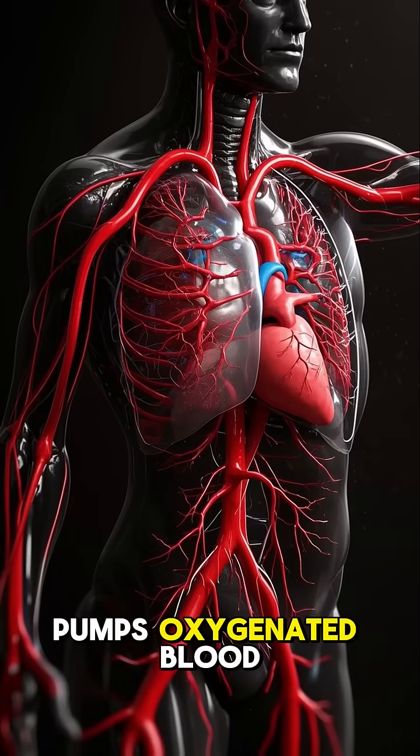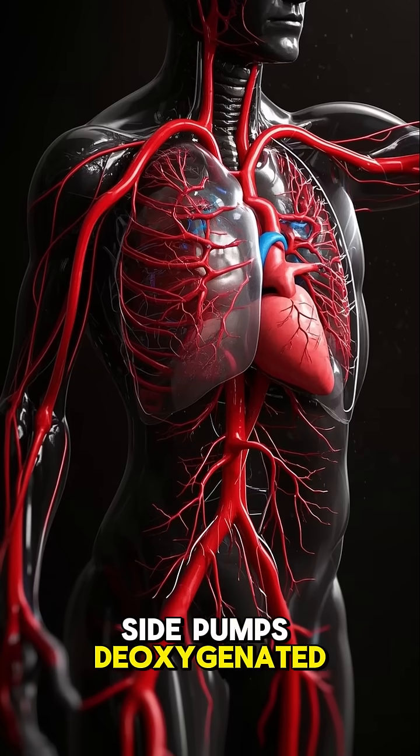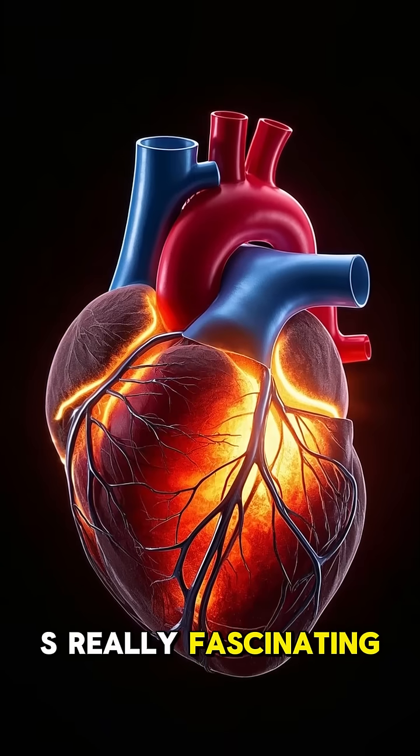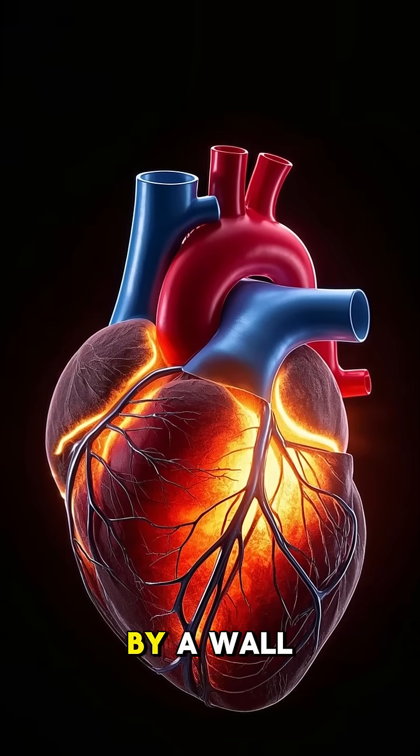The left side pumps oxygenated blood to the rest of the body, and the right side pumps deoxygenated blood to the lungs. But what's really fascinating is that they didn't realize that the two sides were connected by a wall.